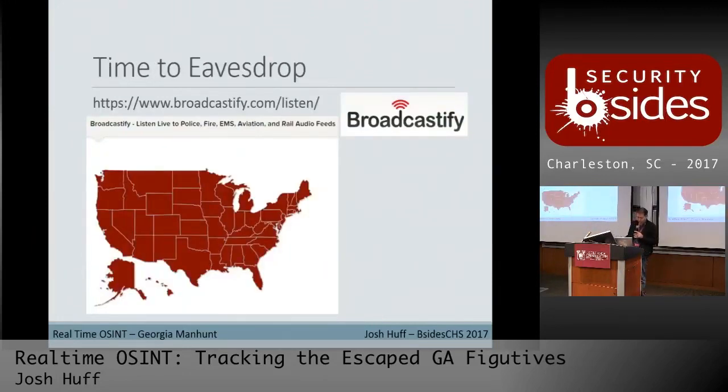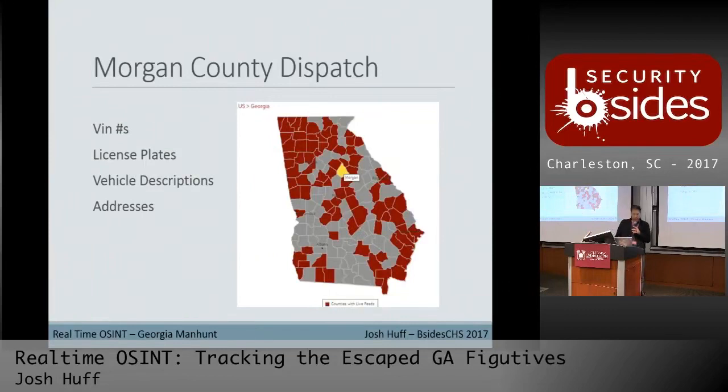One of the best ways when law enforcement is involved is to jump on Broadcastify. You can go by state and then by county to get a listen to police, fire, and EMS dispatch radios. If you know what county is the hot spot, it's a good way to just jump on and listen while you're doing other stuff. It's not uncommon to hear VIN numbers, license plates, vehicle descriptions, and even addresses that officers are checking out over those feeds.